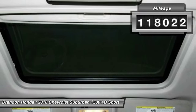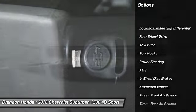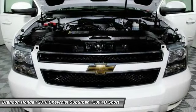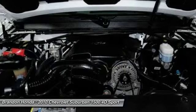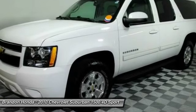Here are some of this vehicle's great options: stability control, remote engine start, power passenger seat, steering wheel audio controls, keyless entry, traction control, anti-lock braking system, tow hitch, Bluetooth, and leather-wrapped steering wheel.